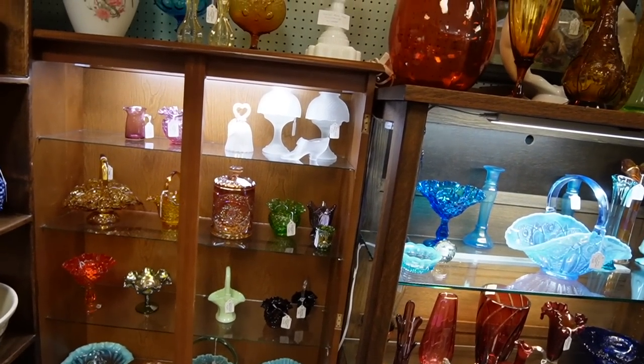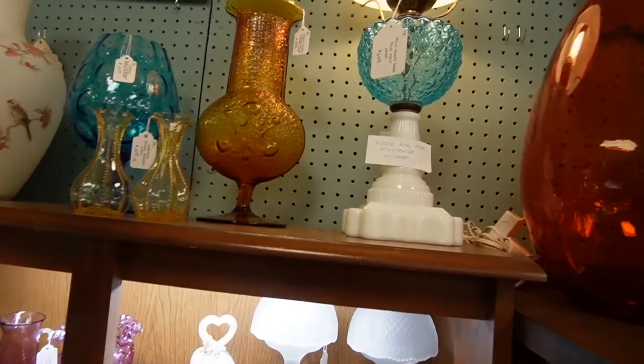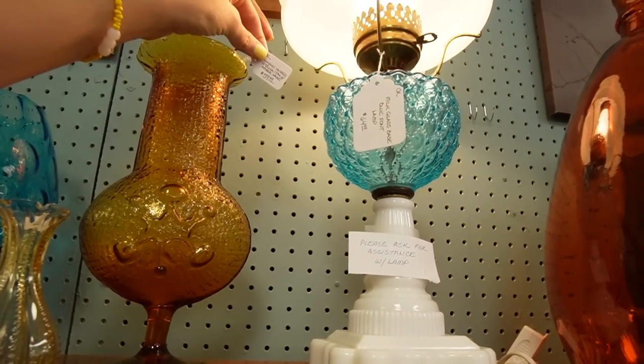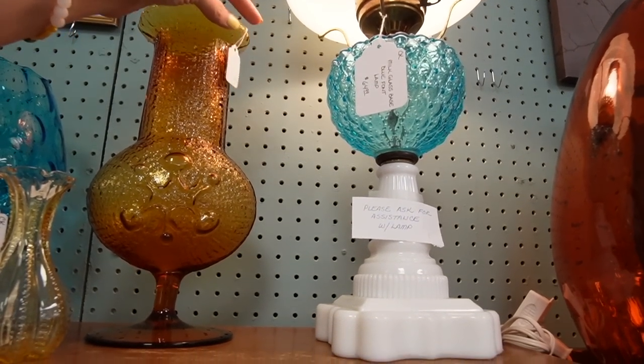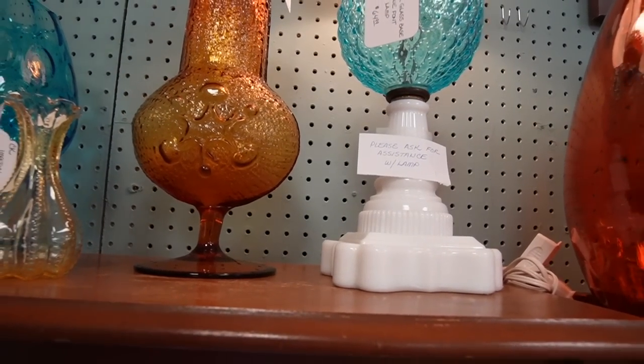There are a few satin glass fairy lights up there. This isn't really nice — I was going to say, this is Wayne Husted. I knew that. I feel good knowing that. $59.99 on that.